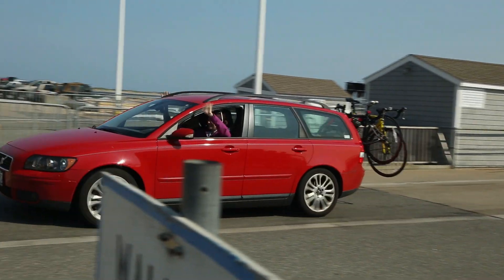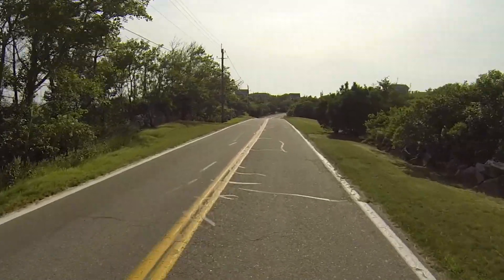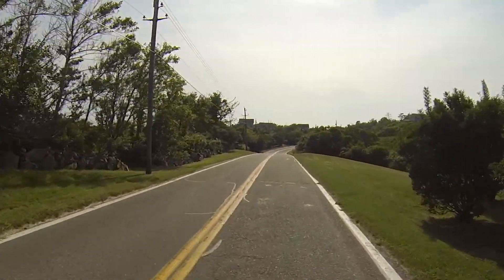At seven miles long by three miles wide, our island is an ideal size for biking. This tour is self-guided and designed for you to go at your own pace.